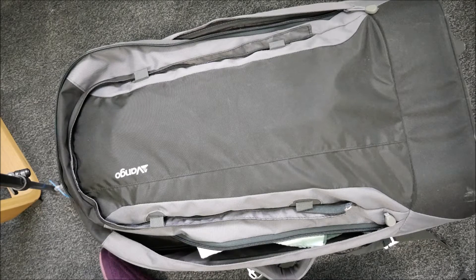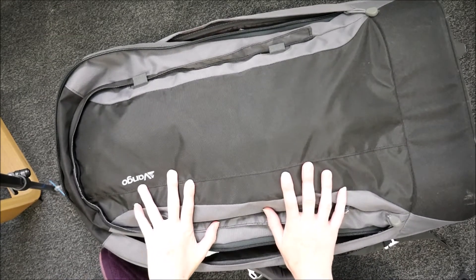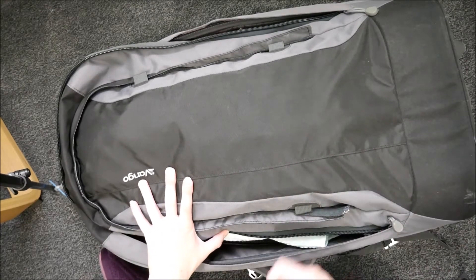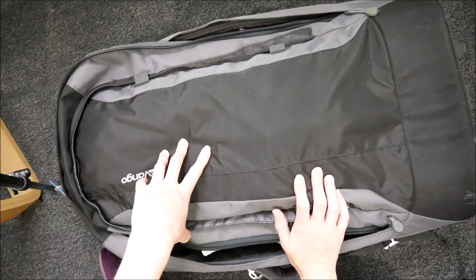Welcome back to my channel. I thought I would share my packing of my hospital bag, which is this Van Gogh kind of holdall backpack on wheels. It does turn into a backpack, it also has wheels and you can pull it along, so it'll hopefully be quite convenient and it's big enough to fit all the stuff in.